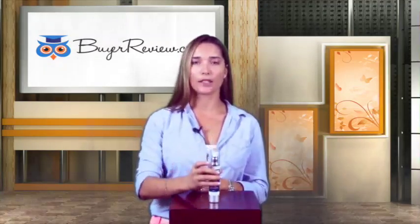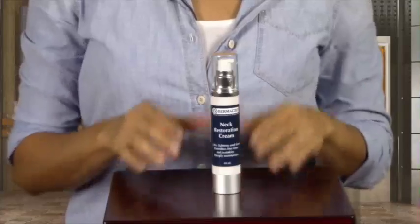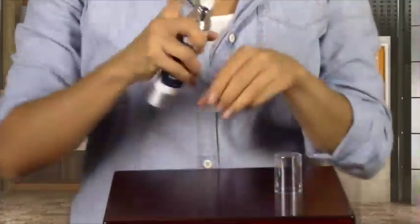The bottle is plastic, it's heavy and it seems of good quality. The cream is dispensed by a pump, which makes for a mess-free application.